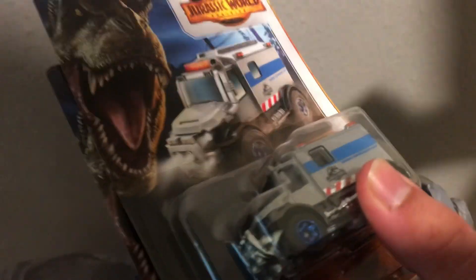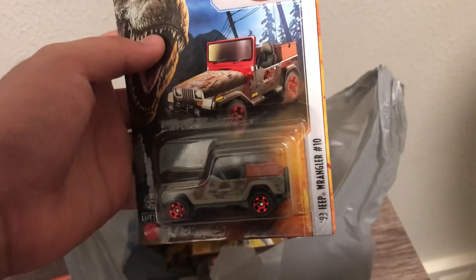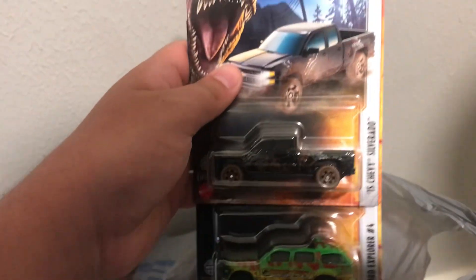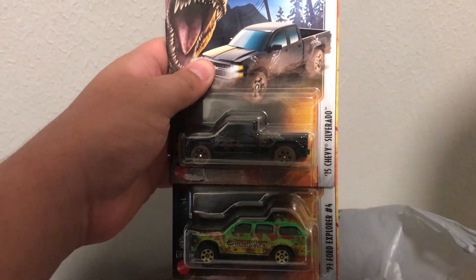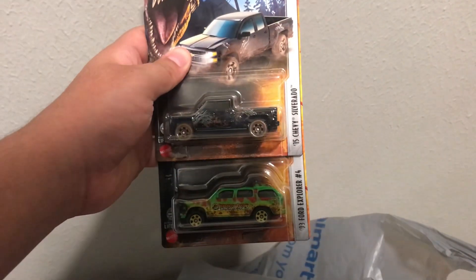What's in this bag? We have these vehicles. This one's called the 4x4 Scrambulance from the previous first Jurassic World movie, and the '89 Jeep Wrangler from Jurassic Park. Next we have the '93 Jeep Wrangler. We also got the '75 Chevy Silverado, and the '93 Ford Explorer from the first Jurassic Park movie.